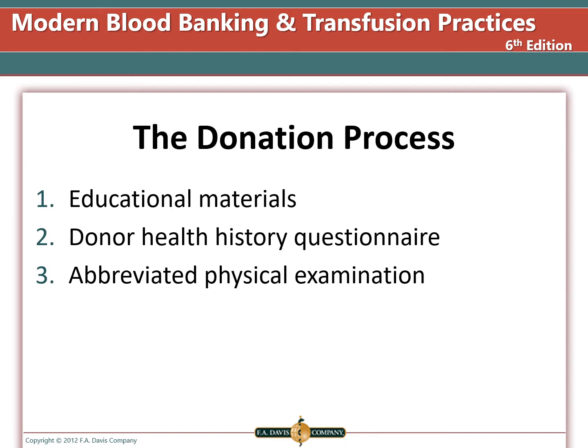The donation process involves donors being given educational material that discusses blood-borne diseases and reasons you should not donate. The donor must complete a donor history questionnaire the day of each donation, and donor staff will then perform an evaluation of the questionnaire as well as an abbreviated physical examination.